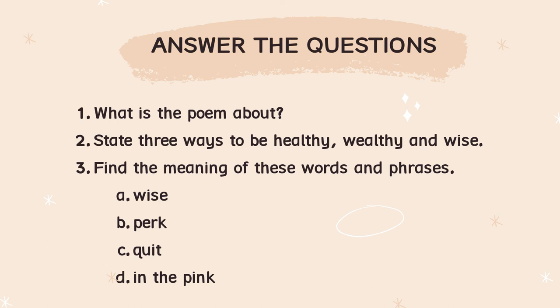D tu 'in the pink' ialah satu ayat. Dia satu ayat — jangan pula cari 'in' tu apa, 'the' tu apa, 'pink' tu apa jangan. Dia satu ayat. 'In the pink' tu maksudnya apa.